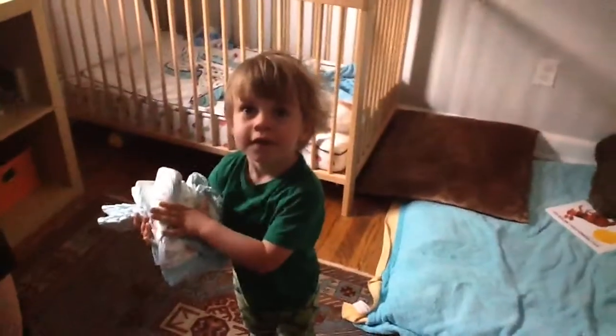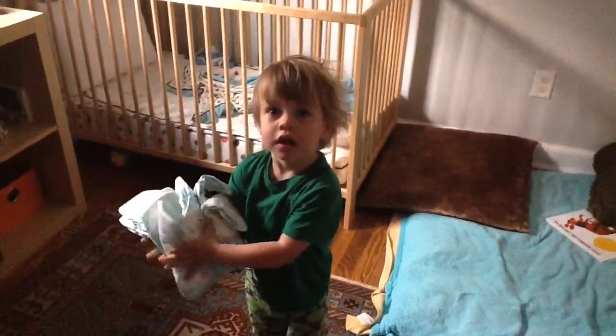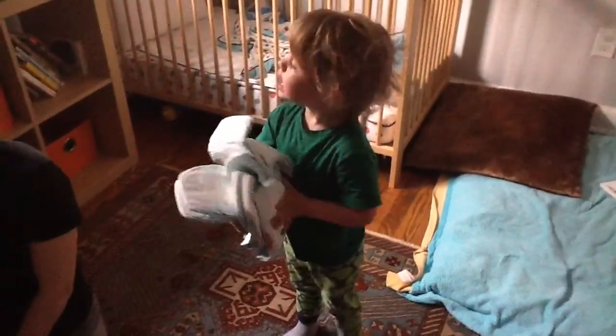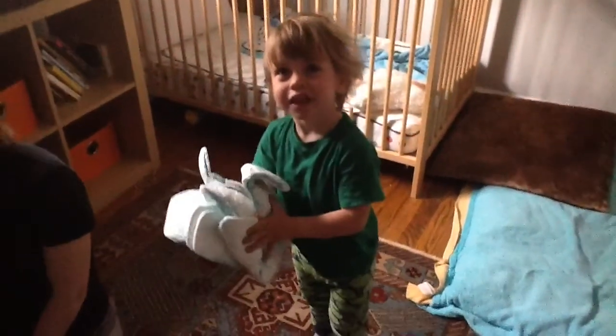Guess what? The Easter Bunny came. He brought stuff. Oh boy. He hide eggs — he hid eggs.